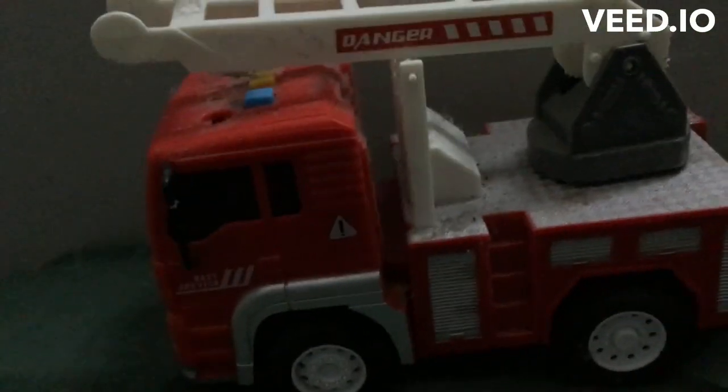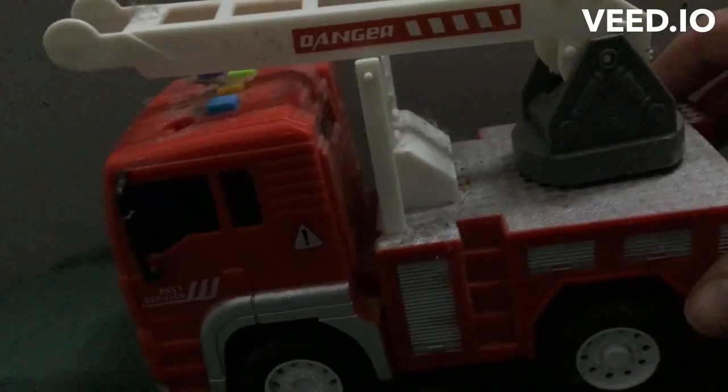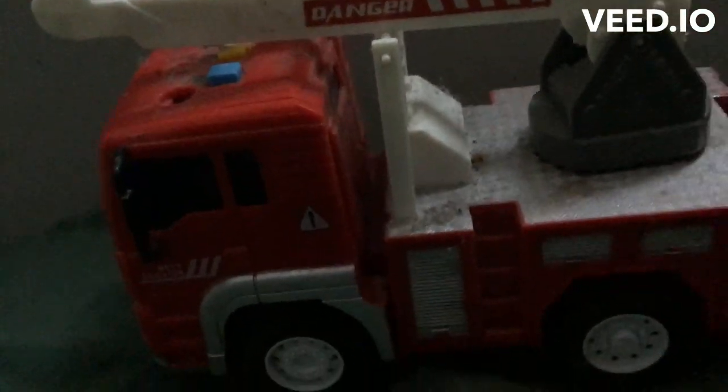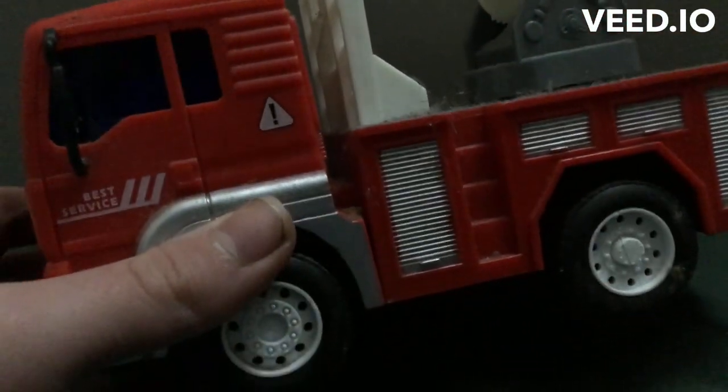Hello and welcome to Toyland. Today I'm going to be showing you this firetruck toy. This is the firetruck that we use for when our toys are in danger or need to be helped.